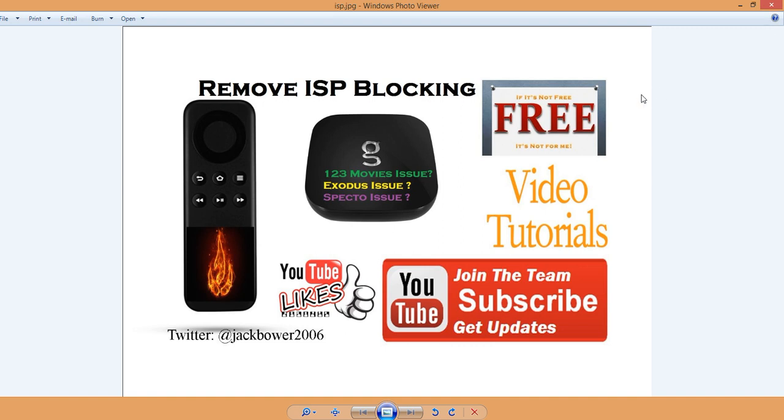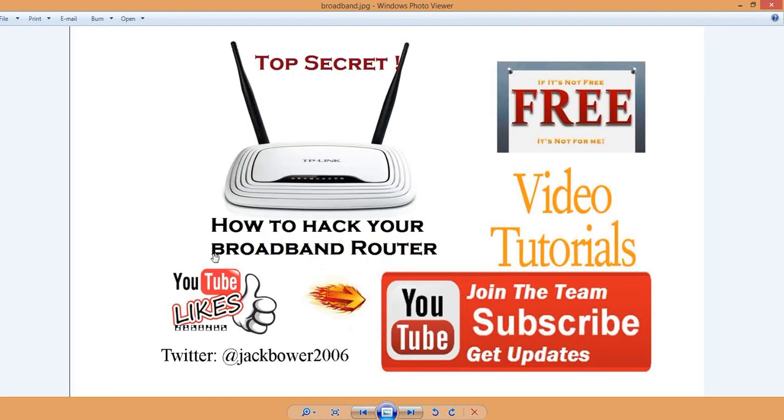You can go back and check out that video if you want to see those particular links, because this one has to do with hacking your broadband router. You're already paying for this, but your default settings are killing you. They're preset to make sure that you're not a satisfied customer, so you're paying fifty dollars a month and you're going to call them up to pay more for just a few extra megabits per second.